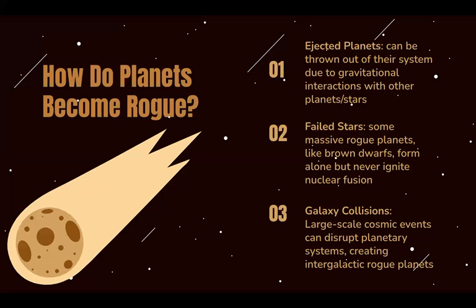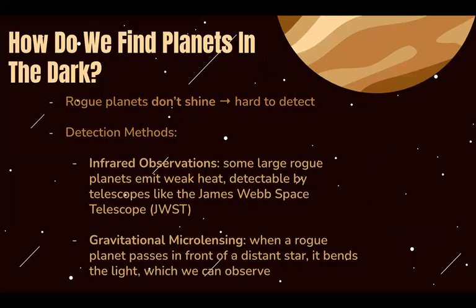Rogue planets do not shine and are not illuminated by stars, making them hard to detect. So how do we find them in the dark? Telescopes, of course. Telescopes like the James Webb Space Telescope can detect some weak infrared heat that some large rogue planets emit. We can also detect rogue planets through gravitational microlensing, which is basically when a rogue planet passes in front of a star and bends the light of the star, creating an observable event.